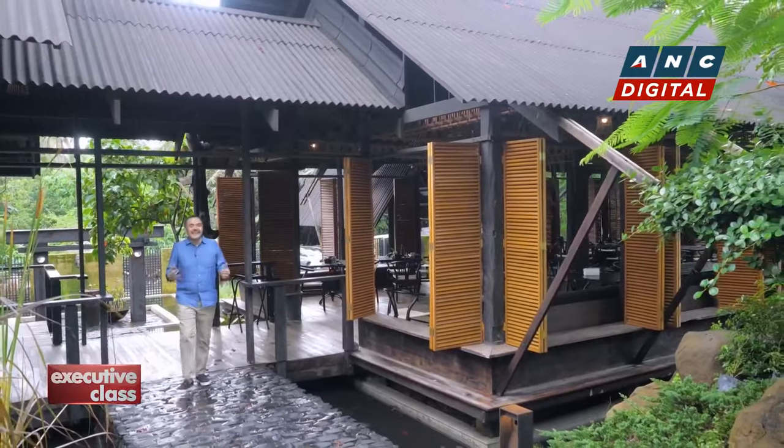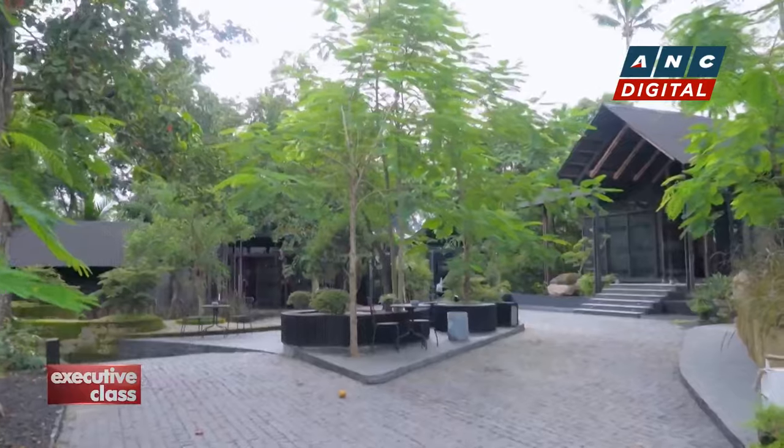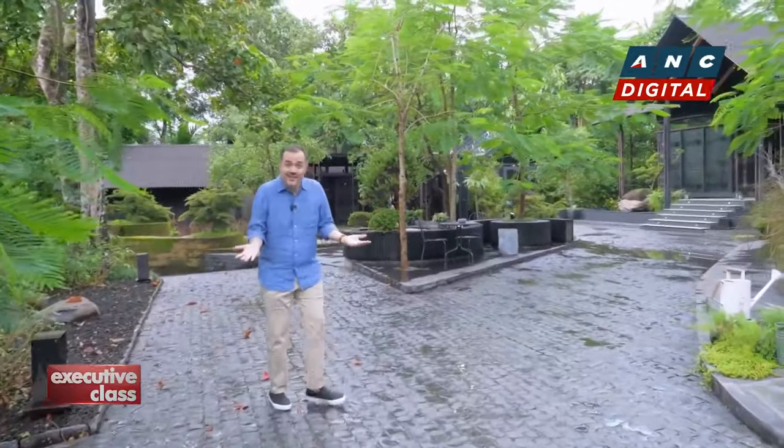So here we are — the latest addition to the Camper and Cabin collection. This is the follow-up to the extremely popular Camper and Cabin in Batulao, and this looks even more impressive.